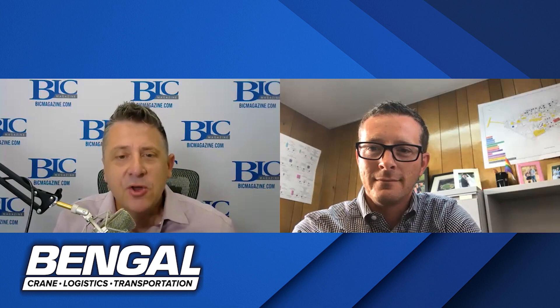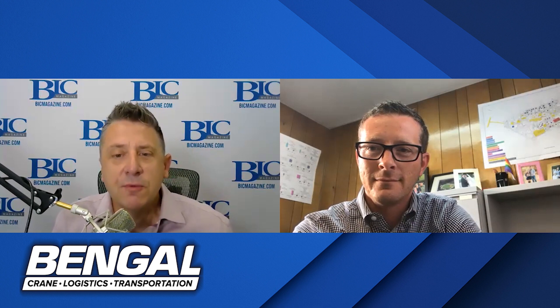Hey everybody, it's Jeremy Ostenberger with BIC Magazine. Today we are talking renewables with Nick Weinberg-Linn of Phillips 66. Nick is Renewable Energy Projects Manager at P66, and he's overseeing the Rodeo Renewed conversion from crude refining to renewable fuels at the 125-year-old P66 Rodeo Refinery in California. Welcome, Nick, and we appreciate you joining BIC Magazine. Thanks for having me, Jeremy. Looking forward to our discussion.